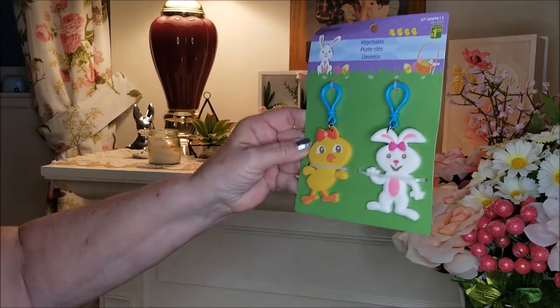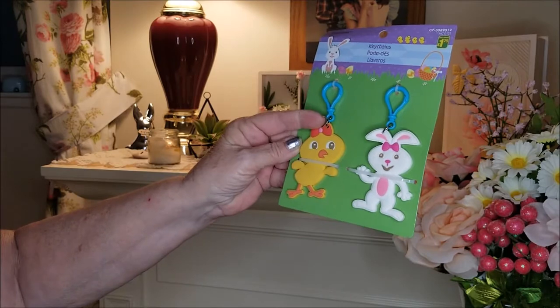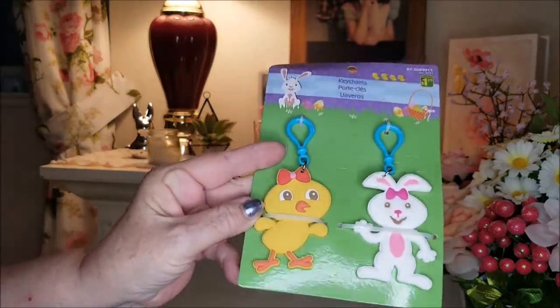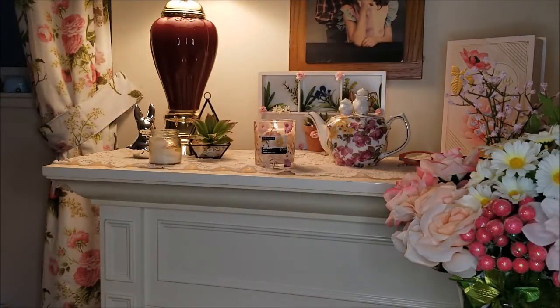I saw these cute keychains — they had some others like frogs and other things — but I think this was the cutest one I could find, and I thought they would come in handy.